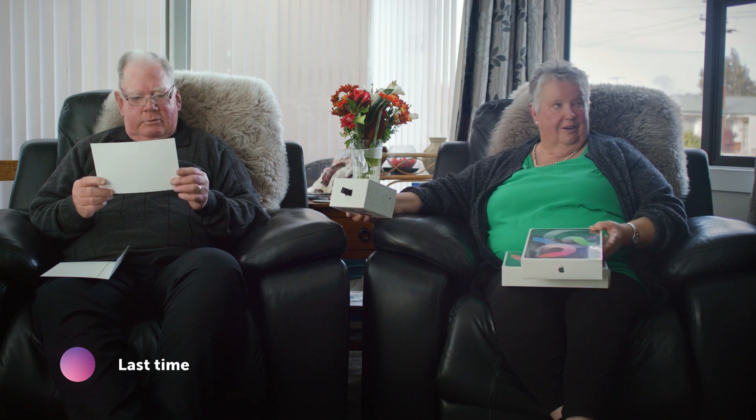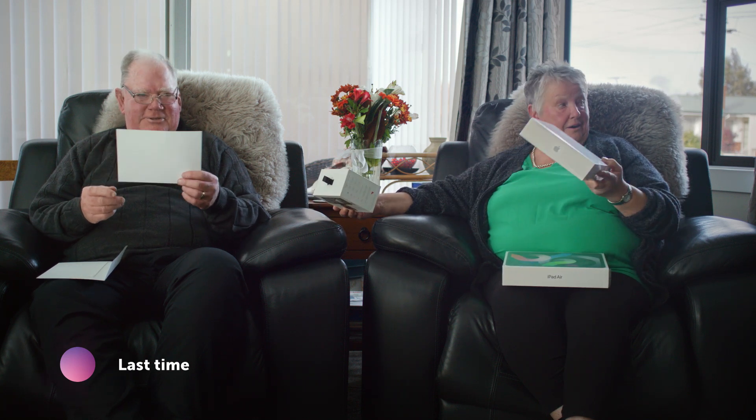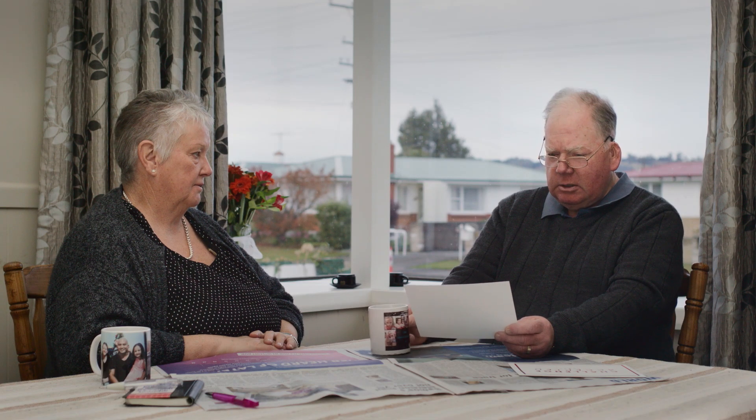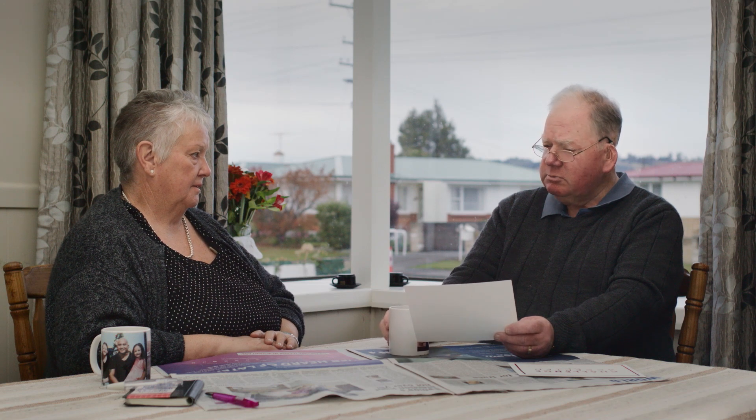Oh my goodness gracious. I'm a bit nervous on the whole thing, knowing how I've performed in the past on trying to learn these new fandangled machines. So it will be interesting. But this tech expert, he will be facing a challenge teaching me what to do. I bet he didn't sleep last night worrying about it. Let's see what happens at the end of the day.